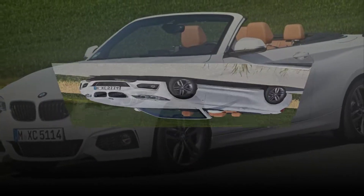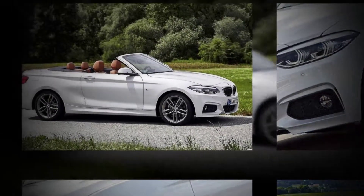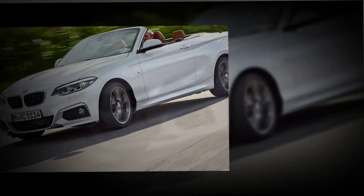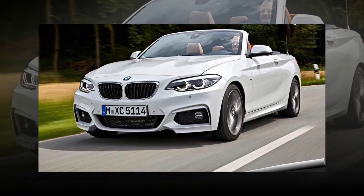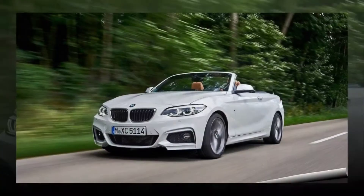Propelling the 230i is a turbocharged 2.0-liter inline-four that makes 248 horsepower and 258 lb-ft of torque. The M240i gets its grunt from a turbocharged 3.0-liter inline-six that makes 335 horsepower and 369 lb-ft of torque, the latter available from 1,520 to 4,500 rpm. Both engines feature twin-scroll turbos, direct injection, variable intake valve lift, and variable valve timing.